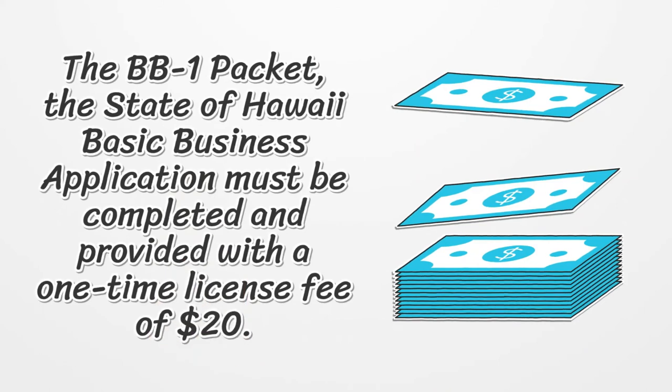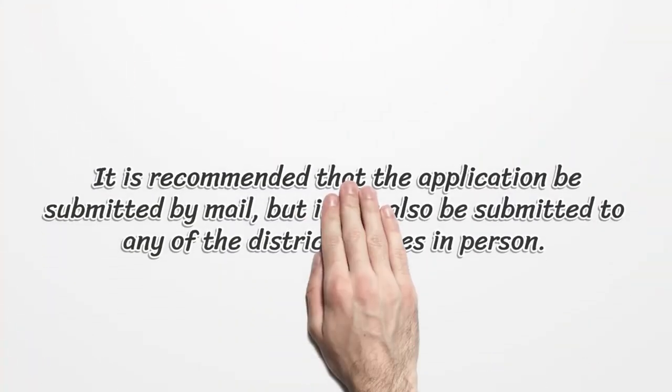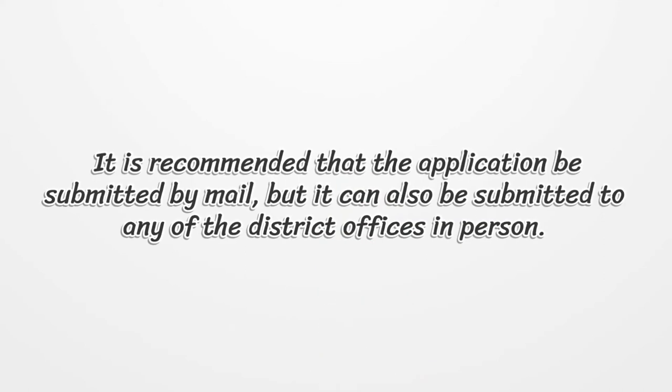The BB-1 packet, the State of Hawaii basic business application, must be completed and provided with a one-time license fee of $20. It is recommended that the application be submitted by mail, but it can also be submitted to any of the district offices in person.